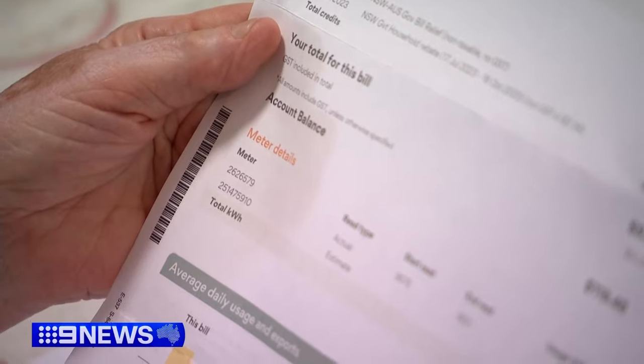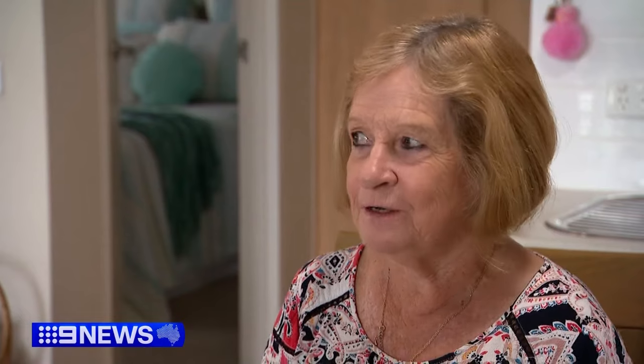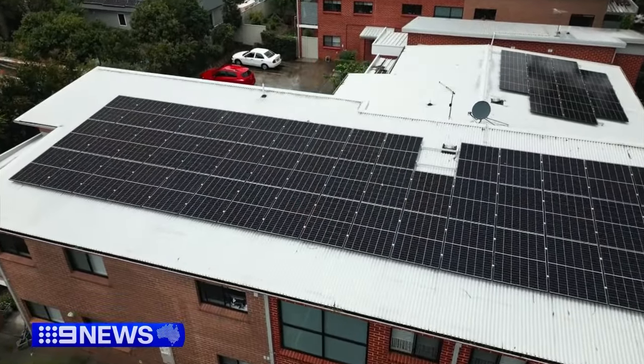For Rose, any extra savings will let her enjoy the special moments in life. She plans to spend it on her grandchildren and children. After six years in this social housing block, solar has been installed and is set to be turned on within weeks.